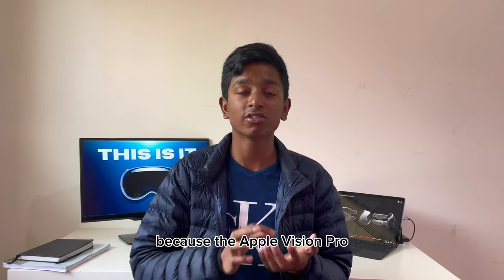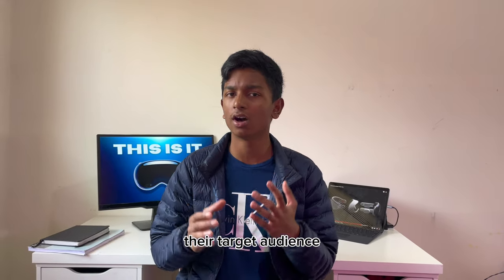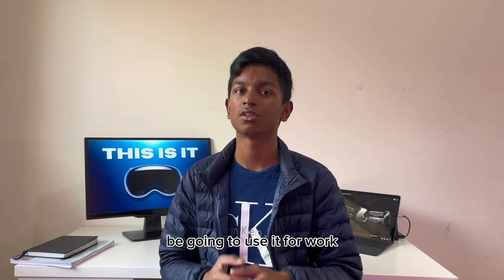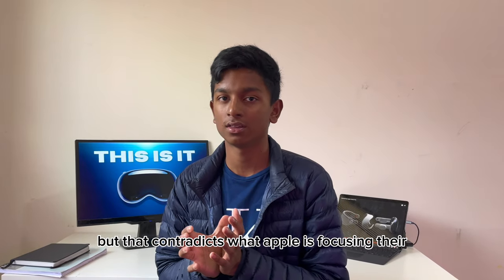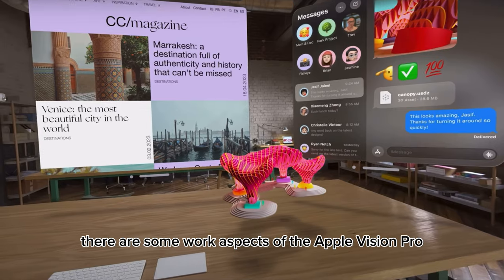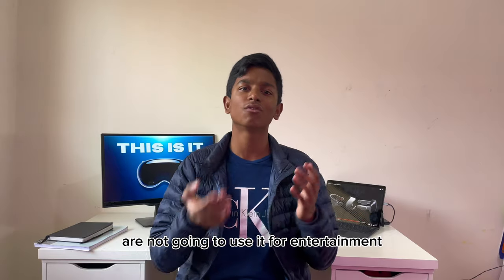Who is it for? This is a bit more confusing because the Apple Vision Pro is a first-gen product, and first-gens are not confident enough to assume their target audience. With a price of $3,499, the average person is probably not going to buy it, so only big businesses would. But big businesses will use it for work, which contradicts what Apple is focusing the Vision Pro on — the keynote shows a lot of entertainment content, not work.